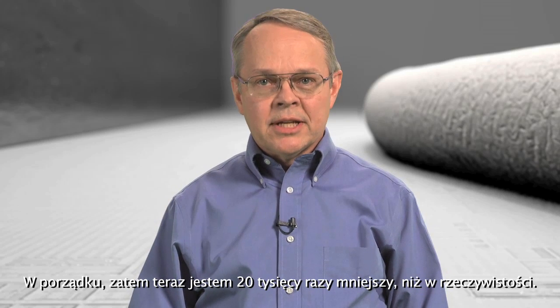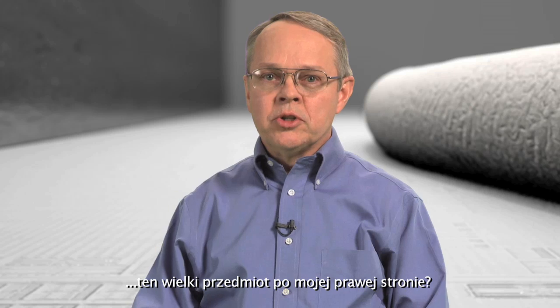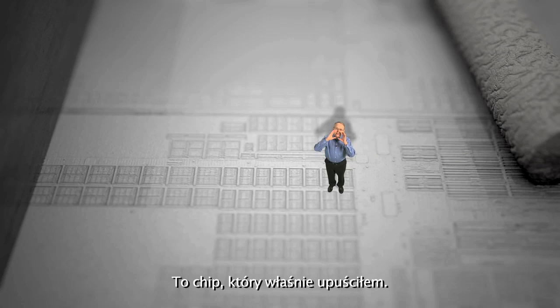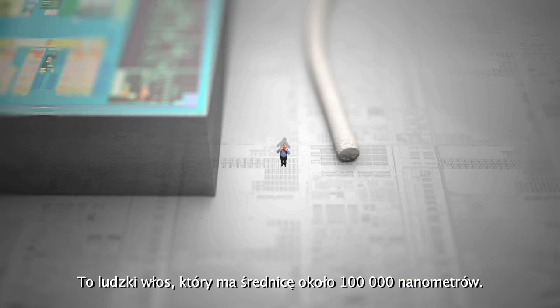Okay, so now I'm 20,000 times smaller. Just to give you some point of reference, this huge object off to my right? That's the chip I just dropped. And this large, unidentifiable object off to my left?